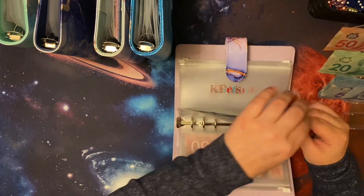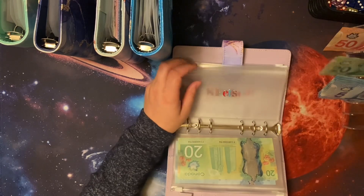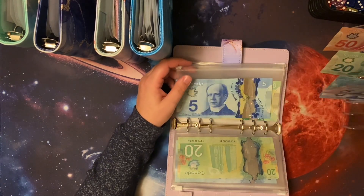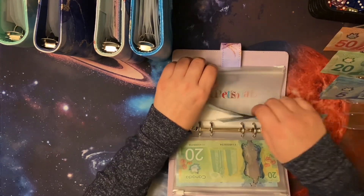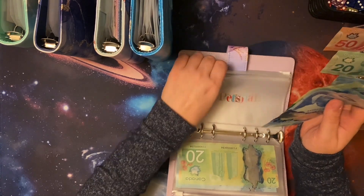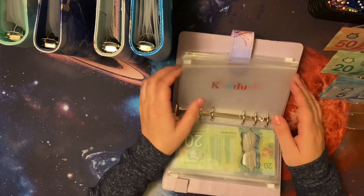Alright, pets? 30. A 20 and 2 fives. Some of these fives are really ugly. Actually, that 20 though. There we go.